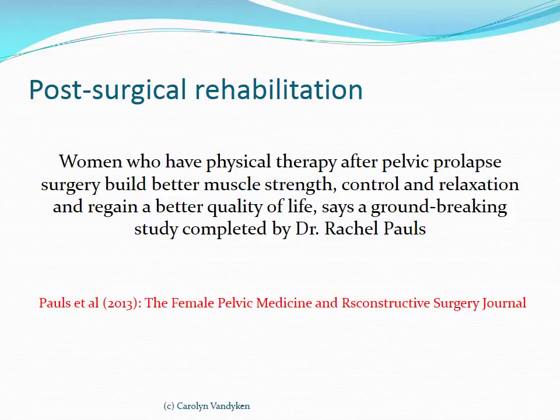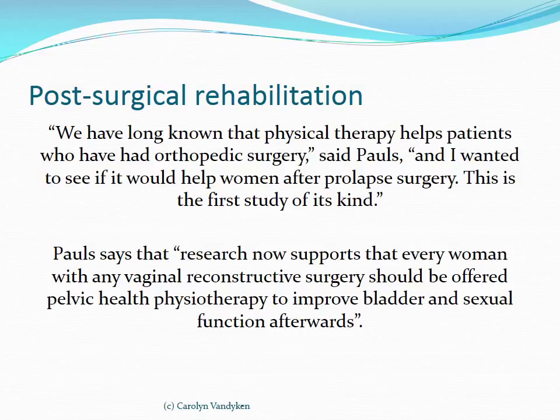Dr. Pauls published a study in 2013 — the first of its kind — that looked at women who had pelvic organ prolapse surgery, randomly divided into two groups. One group received a standard post-op exercise sheet, and the other had access to approximately six visits with a physiotherapist. The study showed that women had much better bladder outcomes and sexual outcomes when they participated in a post-op physiotherapy program.